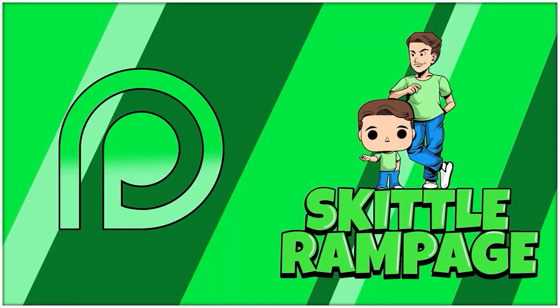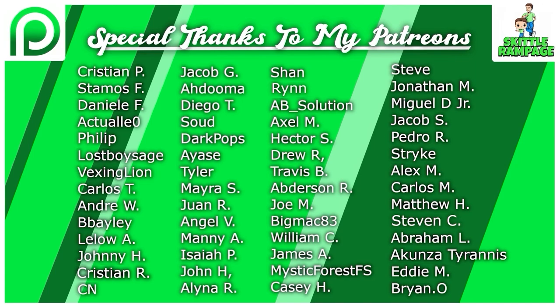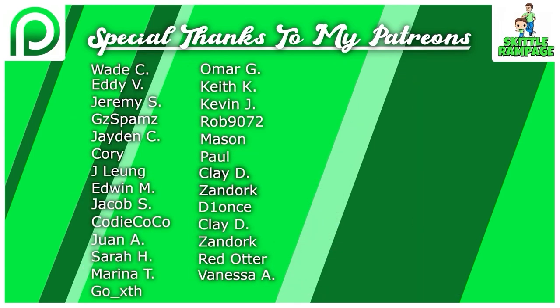That's everything for this video. Make sure to enter the giveaway down below if you want to try to win that Captain Levi. Thank you so much for watching — smash the like button if you did enjoy, and subscribe and click the notification bell if you're new here. A big shout out to all the amazing patrons of the channel — you guys rock. If you want to check out the Patreon, the link is down below. We have a Patreon-only Discord where we share information, news, restocks, updates, and links. We also have a Facebook group with over 17,000 members for buy, sell, and trade. Make sure to follow me on all my socials at SkittleRampage on Twitter, TikTok, Instagram, and my Facebook page to stay up to date. Alright, love you guys — see you in the next one, bye!